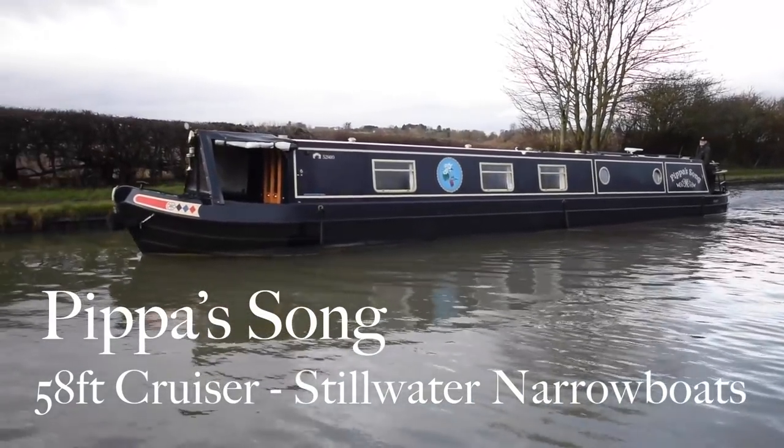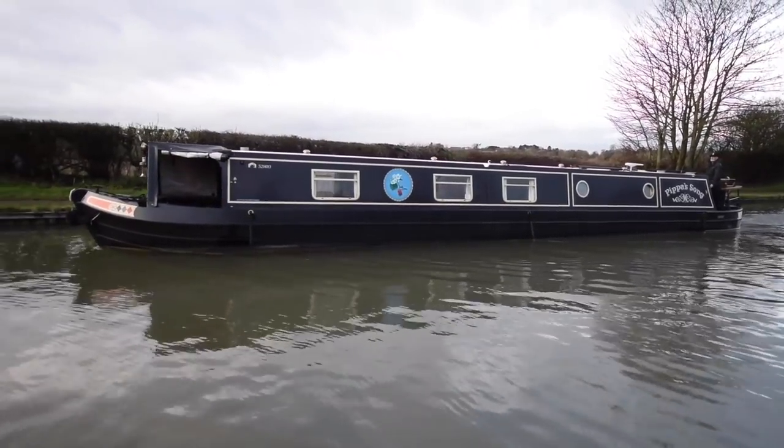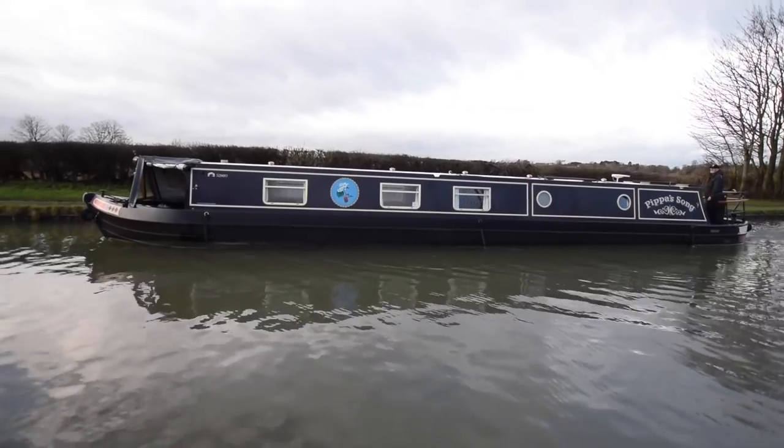This is Pippa's Song. She's named after a poem by Robert Browning — it's a really lovely poem, it's worth googling. But she's a lovely, lovely boat.